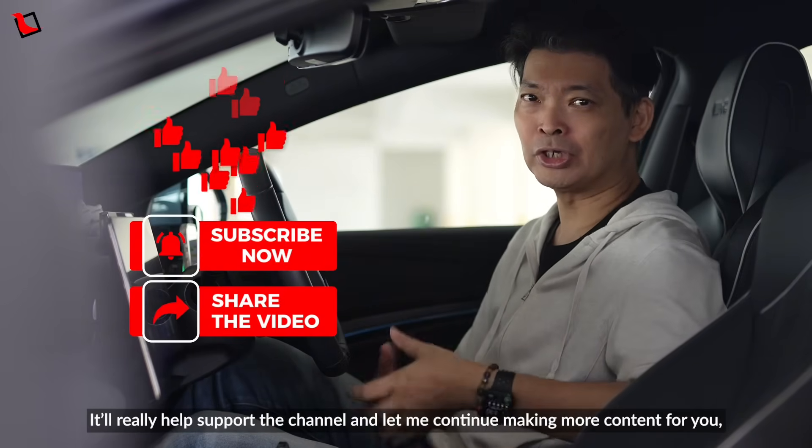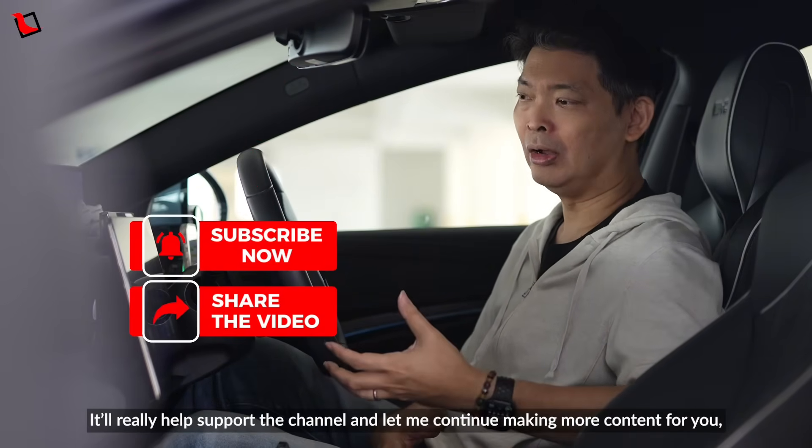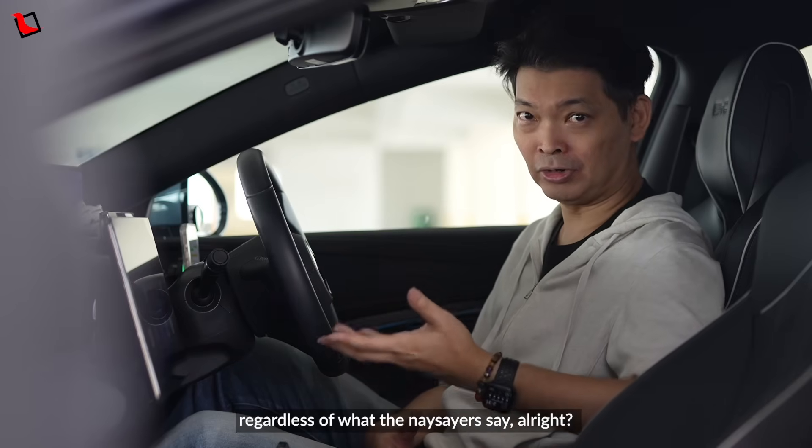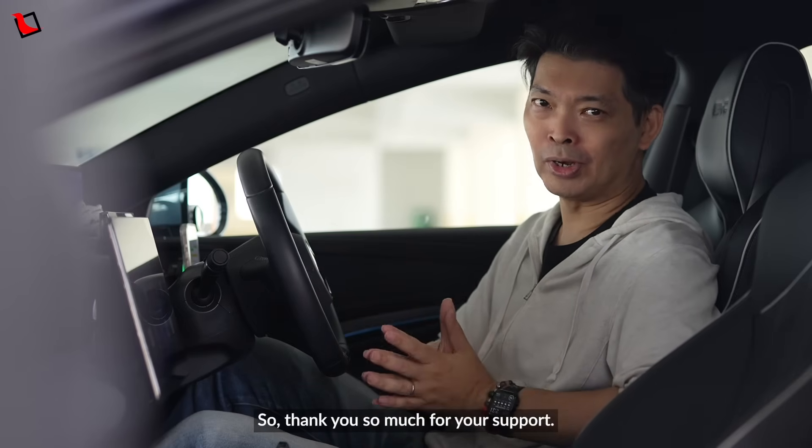It really helps support the channel and lets me continue making more content for you regardless of what the naysayers say. So thank you so much for your support.